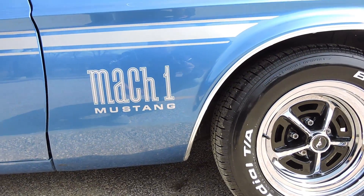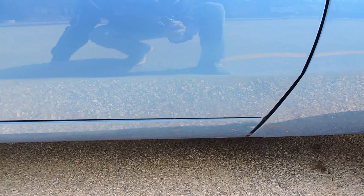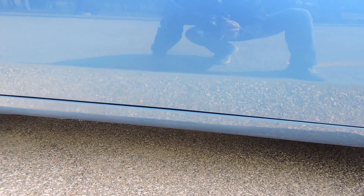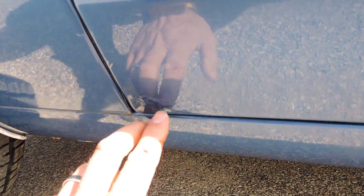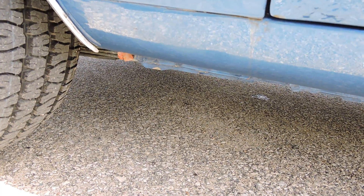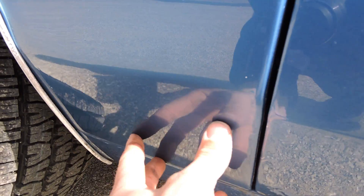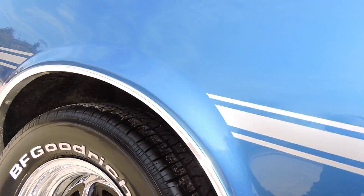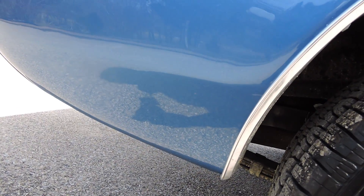It does have the wheel well trim on it. The front of the door is excellent — no bubbles or blisters in that door or rocker panel. We do have some little bubbles at the very back of the door, right at the very back. The rocker panel is excellent, no bubbles or blisters. No bubbles or blisters in the lower quarter area either. Over top of the wheel is excellent.